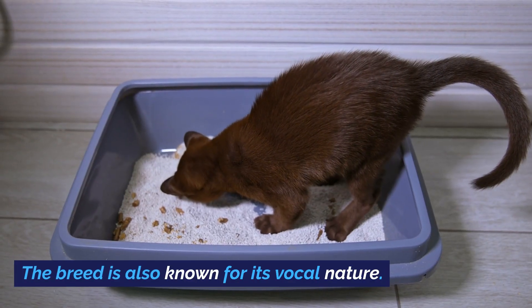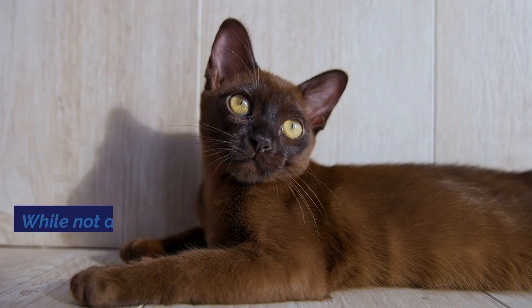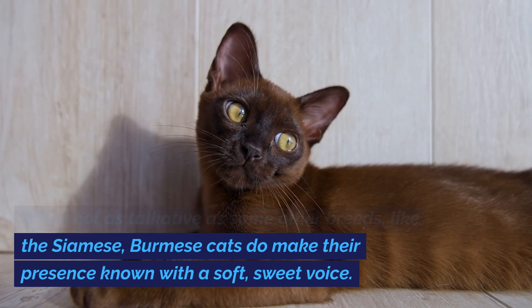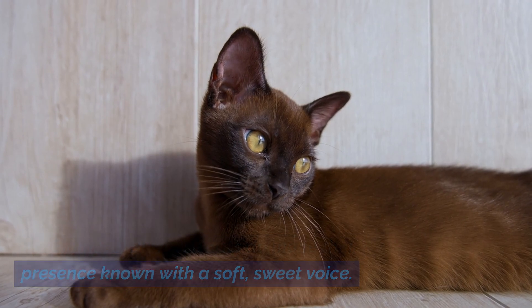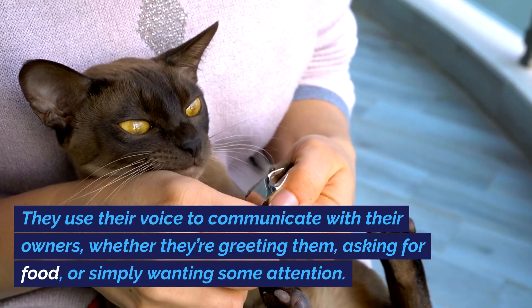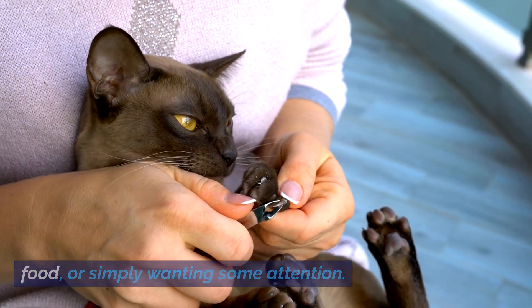The breed is also known for its vocal nature. While not as talkative as some other breeds like the Siamese, Burmese cats do make their presence known with a soft, sweet voice. They use their voice to communicate with their owners, whether they're greeting them, asking for food, or simply wanting some attention.